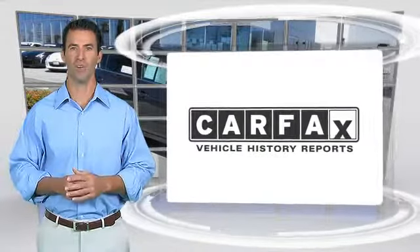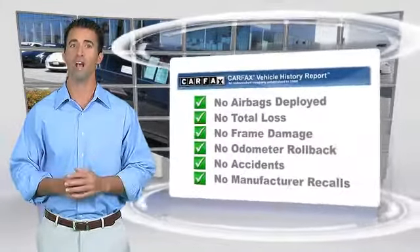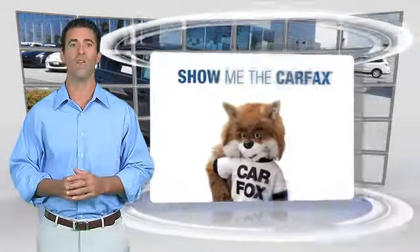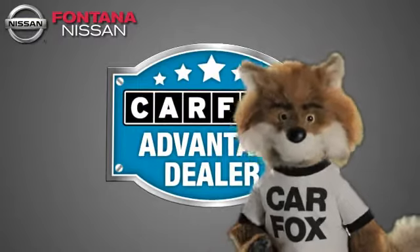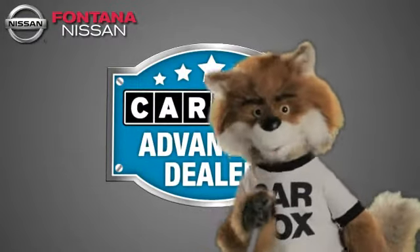Here's another high-quality vehicle with the Carfax Vehicle History Report. Be sure to find a complimentary copy of this report online or contact the dealership. This vehicle qualifies for the Carfax Buy-Back Guarantee. Just say show me the Carfax at Fontana Nissan, a Carfax Advantage dealer.